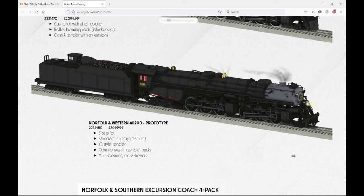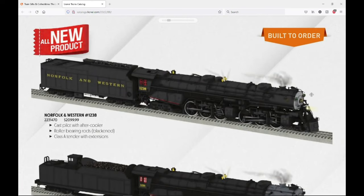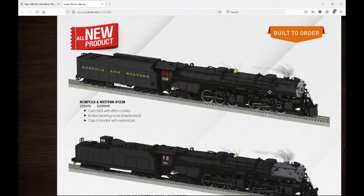Next is the prototype version number 1200. It's really different — it has a different pilot, the shorter Y3 tender, normal rods, and it's interesting looking because it has no lettering on the tender, just on the cab. Also, this one has a graphite front all over, while the other versions only have a graphite boiler front, not the whole firebox. Kind of interesting.